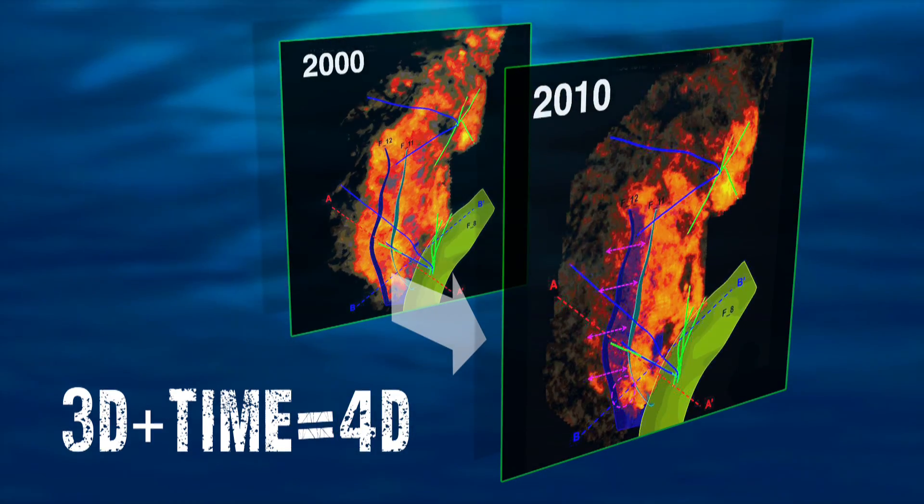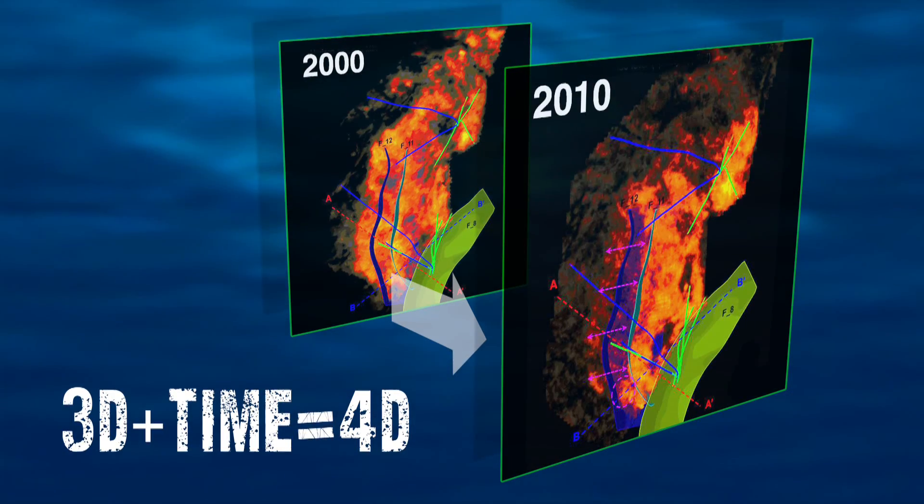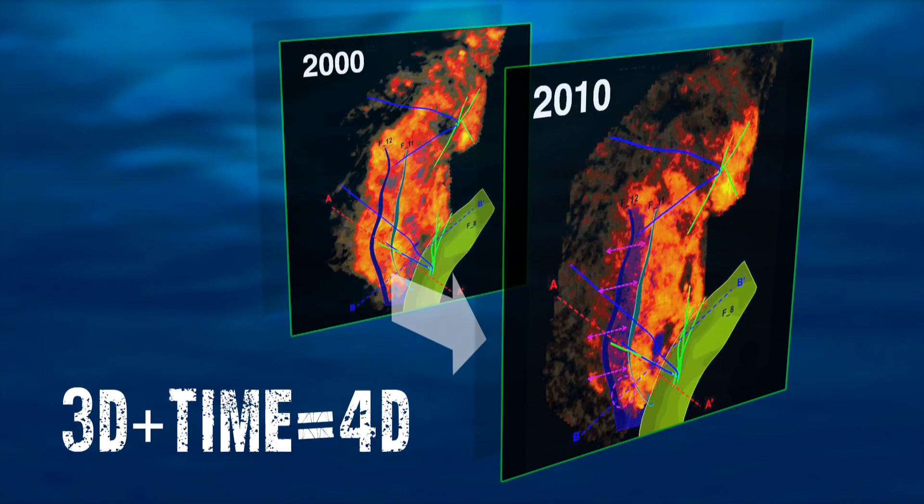By comparing these repeated images, we can assess whether we have effectively drained the oil resources contained within the reservoir.